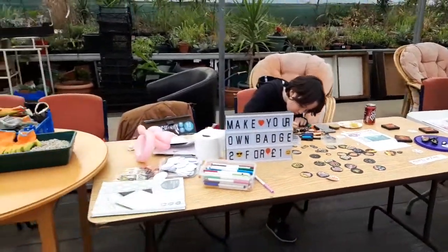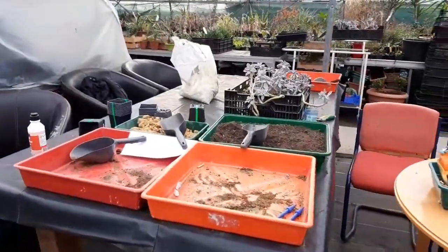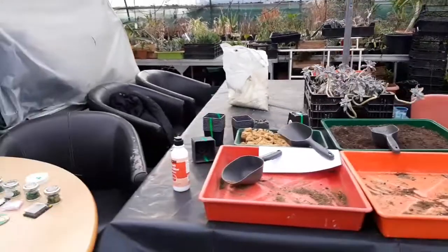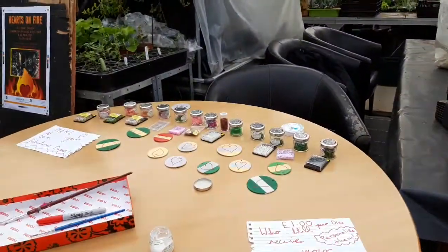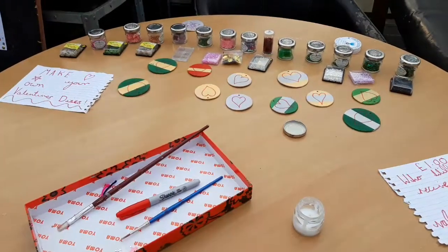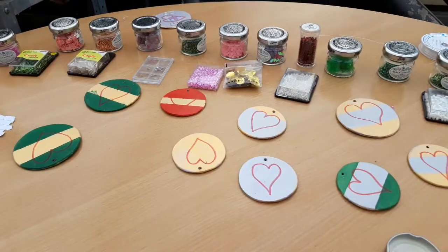We've got lots of other activities here for children to take part in. There's planting stuff here. And here we've got make your own Valentine's discs. This looks lovely with all sorts of things to decorate them with.